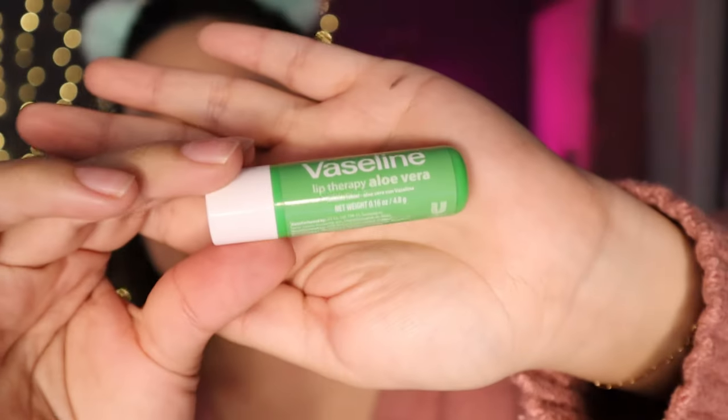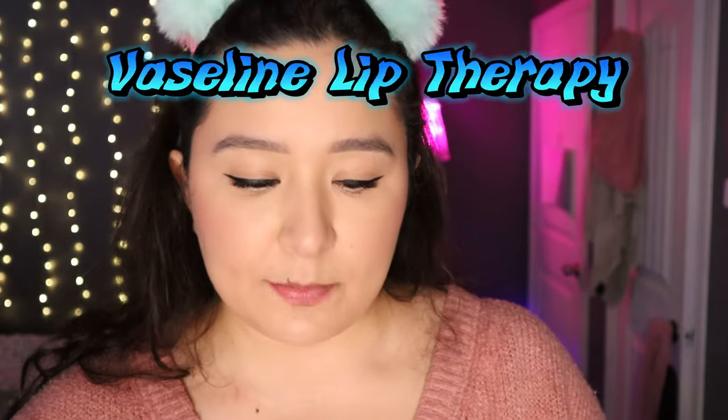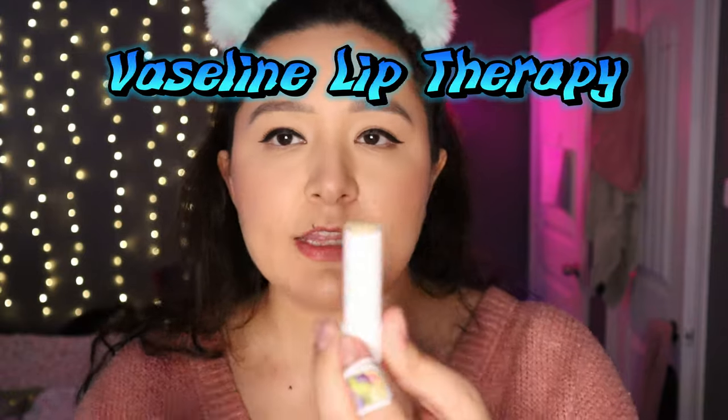I actually have another one right here in my coin wallet. I also got this Vaseline Lip Therapy Aloe Vera — it's more of a traditional lip balm you can apply without using your hands. It smells really good. I give both of these a 10 out of 10. They'd also make great little gifts in a basket.